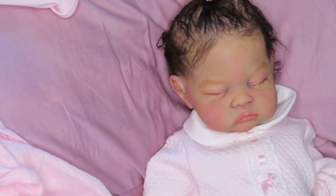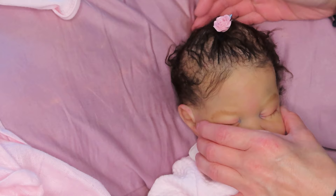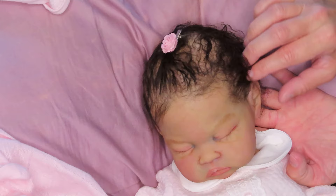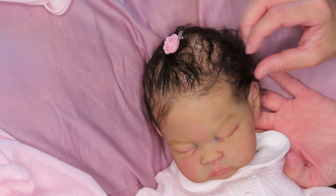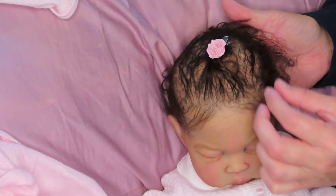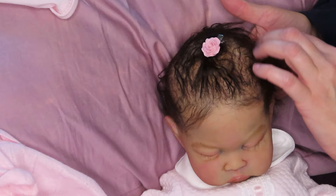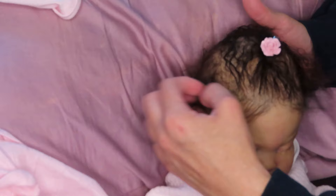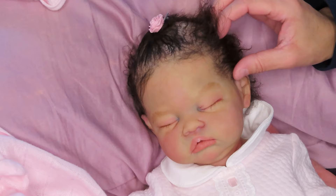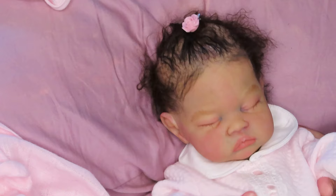Her little hair — it definitely needs to be fluffed up for sure. Look how cute that little bow is, a little tiny clip. She's got the squishiest little belly! Let me fluff up the hair just a teeny bit. It looks like she's going to need a bath. Her hair is very stiff — I think it is going to be gorgeous if it's a little fluffier.